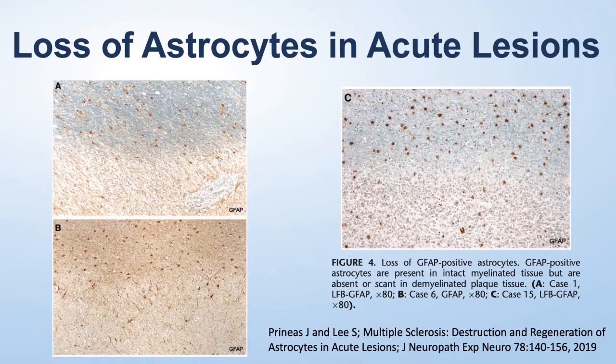John, in publishing this, has been a bit of a counterculture person in our field — pushing concepts that challenge some long-held beliefs. He argues, based on this paper, that the death of oligodendrocytes is not the primary target in MS. Rather, they're dying secondarily because the astrocytes are destroyed, and astrocytes are required for oligodendrocytes to survive. Neurons also require astrocytes to survive, and the loss of astrocytes would also explain the loss of neurons in MS.